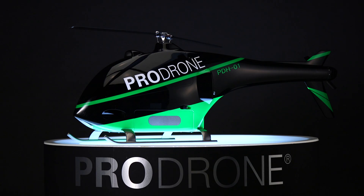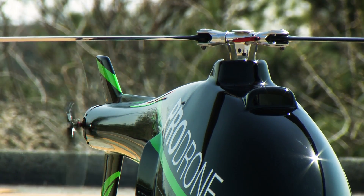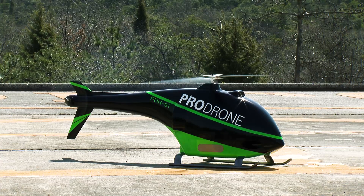It can also take off and land by itself, thanks to our sophisticated autopilot technology.